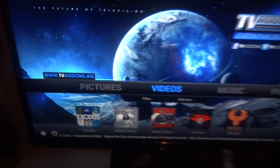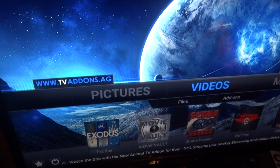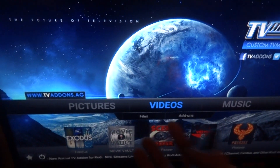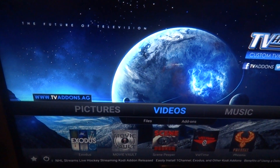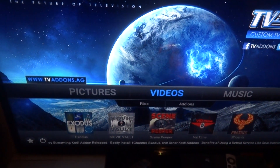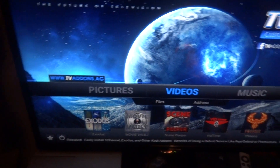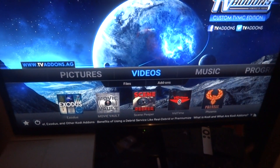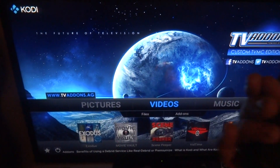Obviously, Exodus — I use that for TV shows and sometimes movies. If I'm going to watch movies I like the next three, but Exodus provides other conveniences too. Movie Vault by Mucky Duck: single click, boom, there you go, no problems. Scene Peeper — same thing, single click, it's got movies. Those two are movies; Exodus is TV shows and movies.